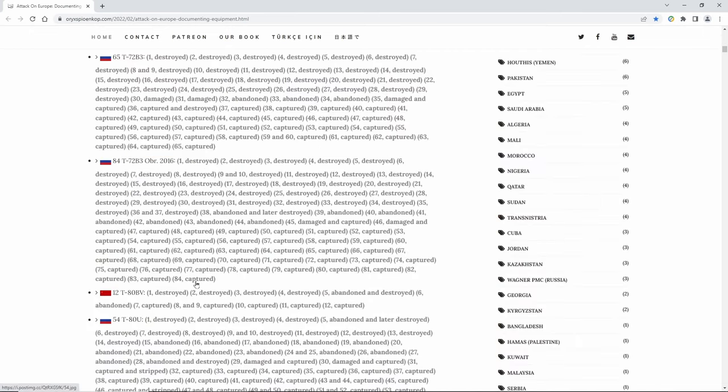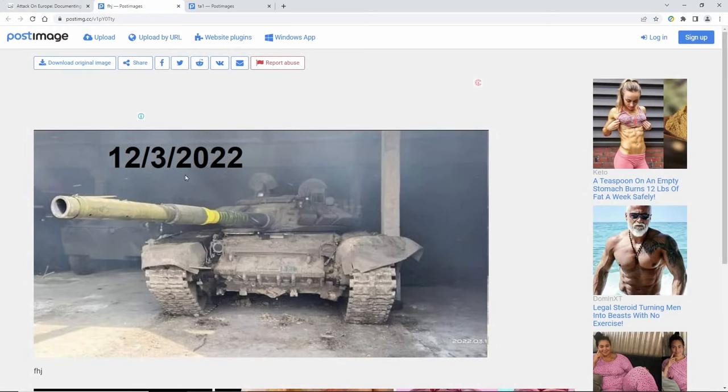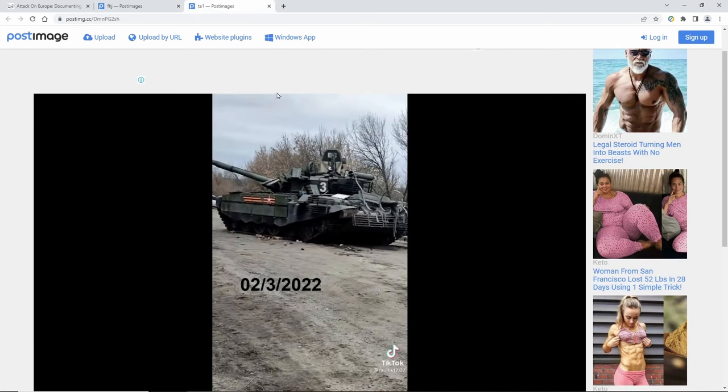Let me show you how to use this site. You go down here and find the ones that are captured, and you can open up any one of these and take a look. Here's one of them — it shows the date that it was captured. Here's another one — you can see these are definitely from Russia.